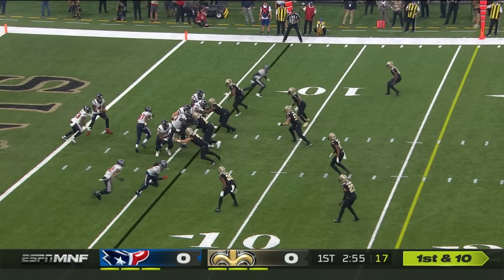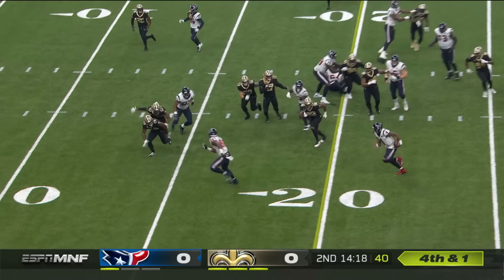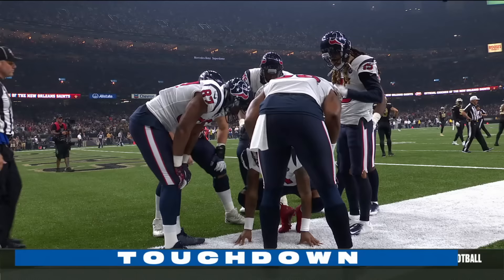Merciless gets him at the six-yard line. And now Watson from his end zone, and he wants it all! What an effort by Will Fuller! Up and over Eli Apple! Watson is going to have more than just a first down, leaping towards the goal line! Touchdown, Houston! Watson, 21-yard rushing touchdown for Deshaun Watson!